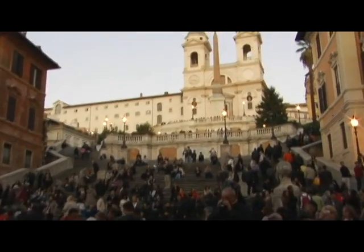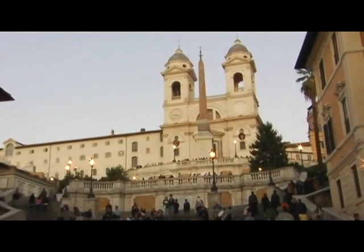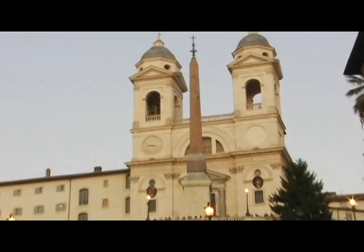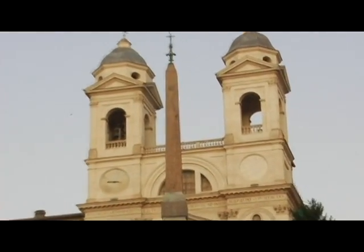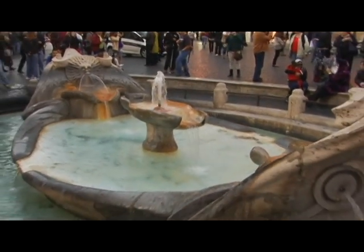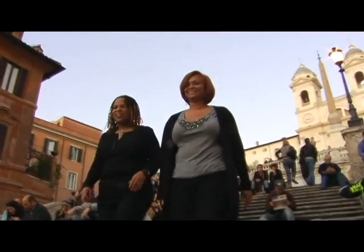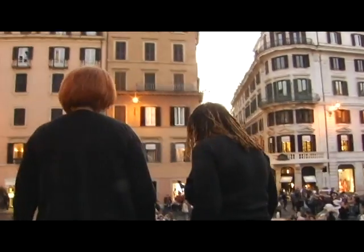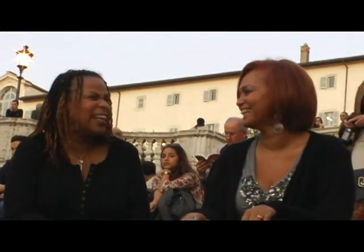Another must-see is the Spanish Steps, or Piazza de España. The steps ascend to the French church, Trinita de Monti. At the bottom of the steps is the Fontana della Baccaccia, a fountain shaped like a small boat. The 137 steps, sectioned in three tiers, beg a climb to the top for a fantastic view of Rome and the square below — or you can just sit and enjoy the view.